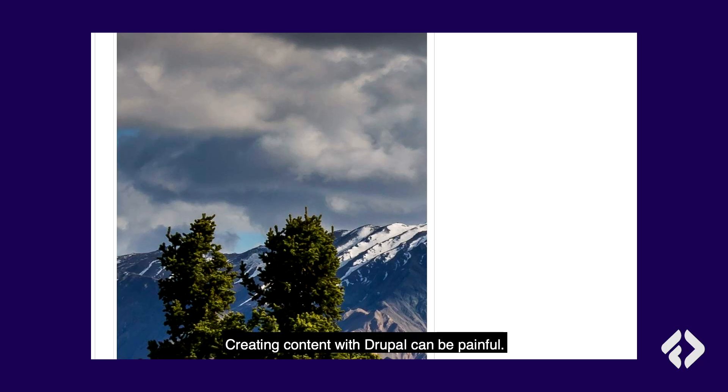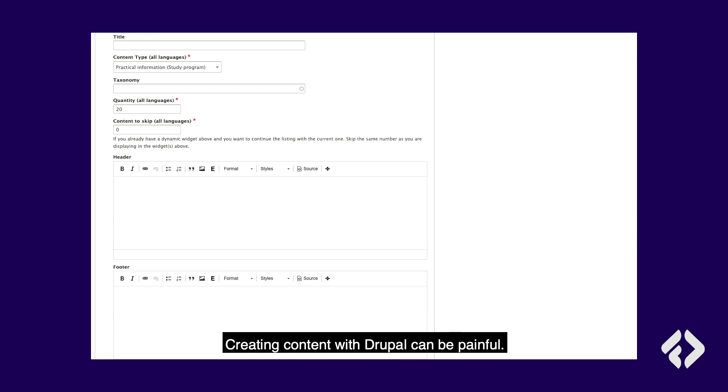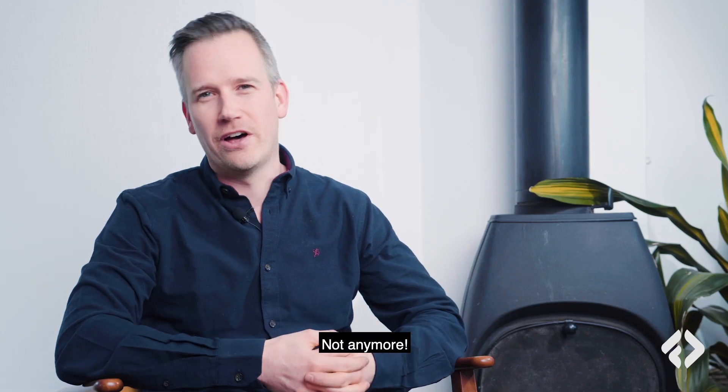Hi, I'm Per-André from Frontcom, creators of Drupal Gutenberg. Creating content with Drupal can be painful. Well, not anymore.